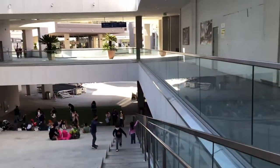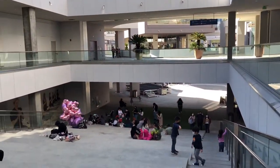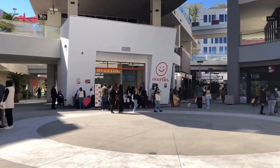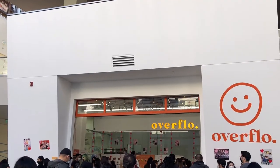Hey everyone! Today I'm going to be showing you guys my experience attending my first ever cup sleeve event. I've always wanted to attend a cup sleeve event, but I just never got a chance to, so I was super excited to attend this one.